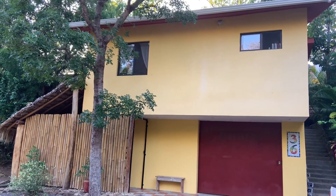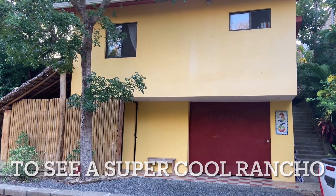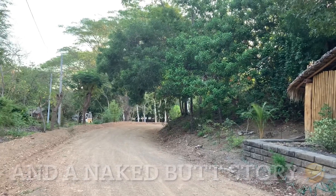Good evening from Discover Real Estate. This is Natalie once again. I am in Colinas del Miramar, at the very bottom, just off of the Chocolata Road. You come in...